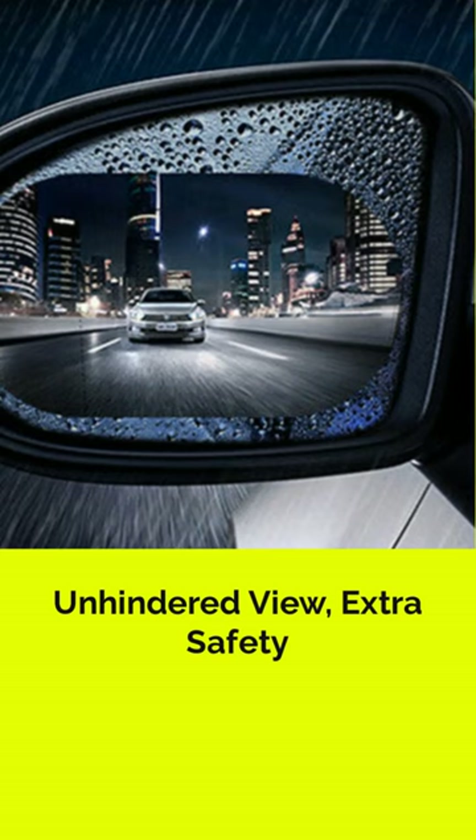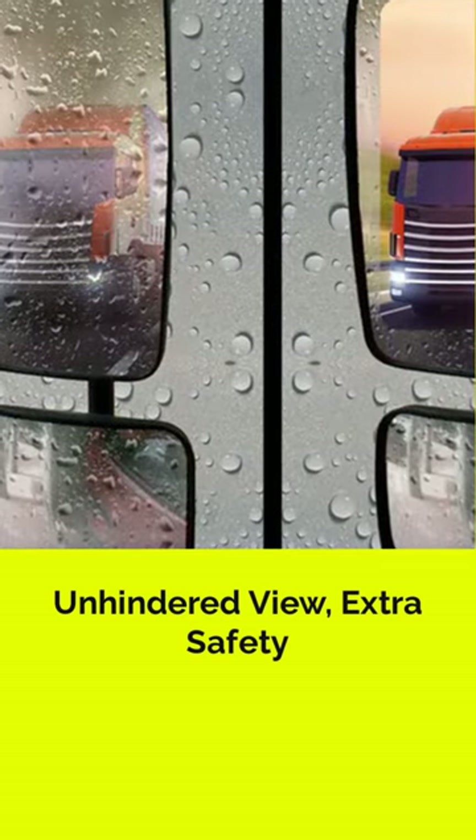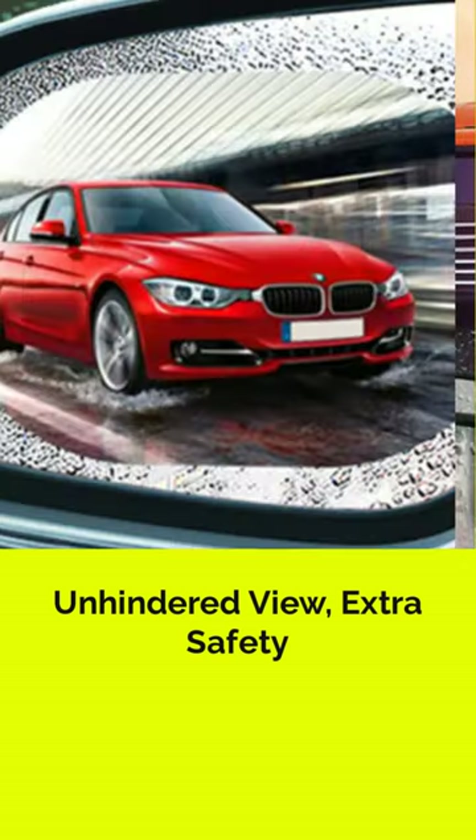Presenting our multi-purpose rainproof film, adaptable to any mirror or side window of GM models. A must-have accessory for a clear and safe ride.